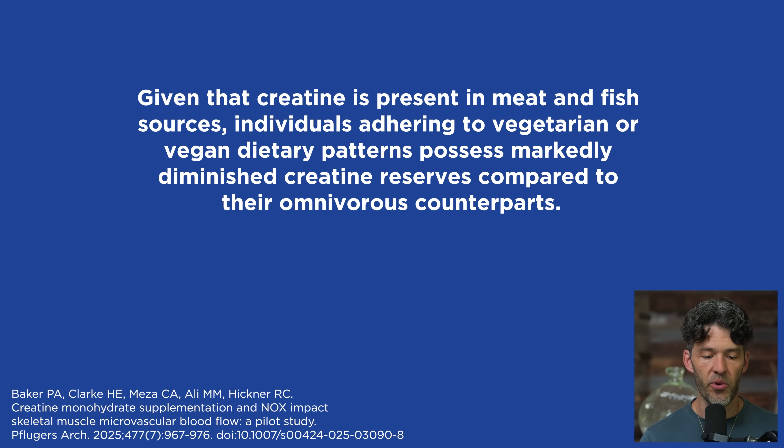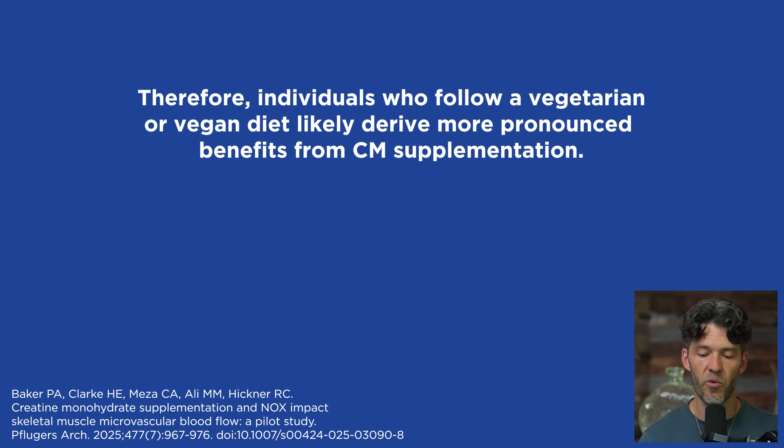Why is this important? If you're a vegan and not consuming any animal-sourced nutrition, you're getting no creatine. Your body can make this nitrogenous amino acid-like compound through amino acids — it can be synthesized — but you're not getting any direct creatine. Given that creatine is present in meat and fish sources, individuals adhering to a vegan or vegetarian diet possess markedly diminished creatine reserves compared to their omnivorous counterparts. Therefore, individuals who follow a vegetarian diet are likely to derive more pronounced benefits from creatine monohydrate supplementation.